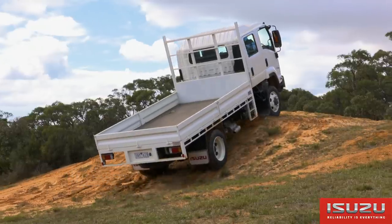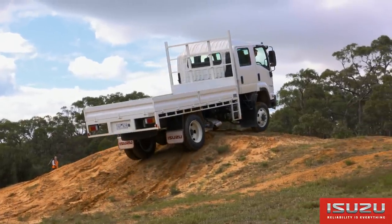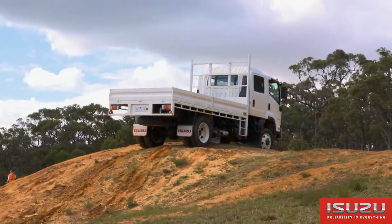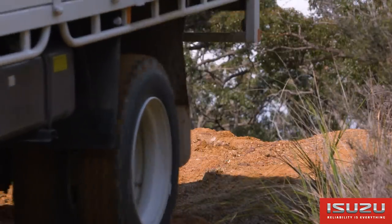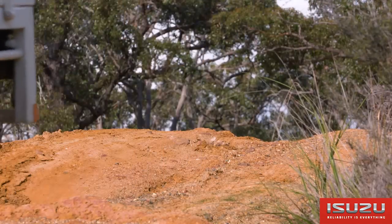This engine with the 4HK1 at 210 PS and the Isuzu MZW 6-speed make for a very handy combination in off-road and very difficult situations.